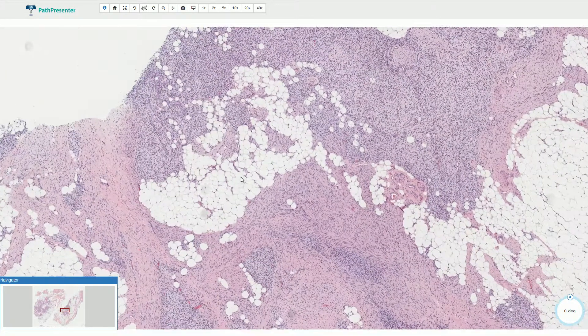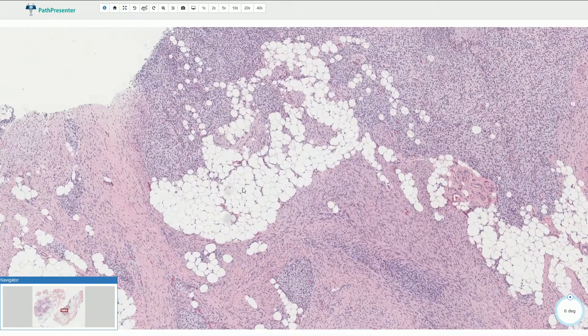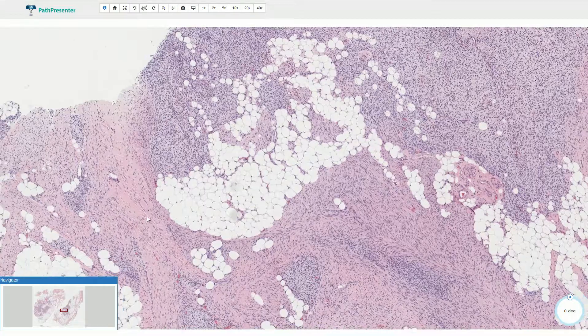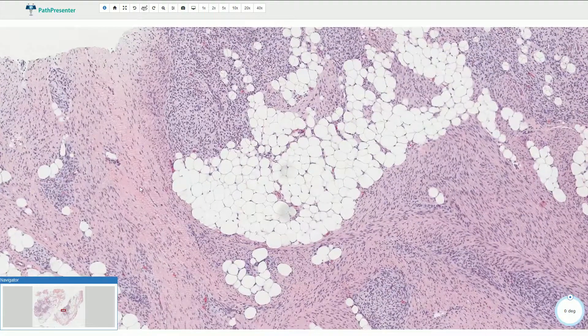The adipose tissue is composed of uniform bland normal-looking adipocytes. The fibrous component is arranged in fascicles and is composed of collagen fibers and bland spindle-shaped fibroblasts.